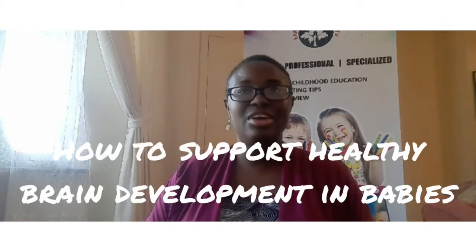Hi guys, I hope you're all keeping well and safe. Welcome to Early Years Matters TV. On today's episode, I'm going to be discussing how to support healthy brain development in babies.